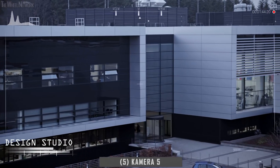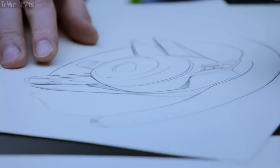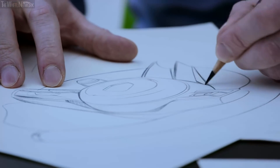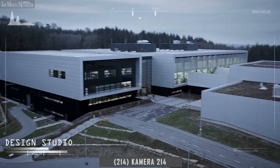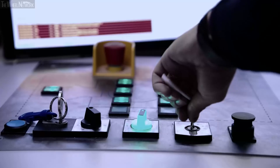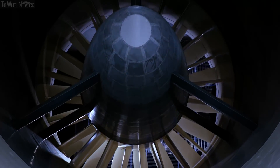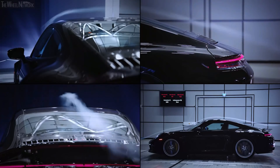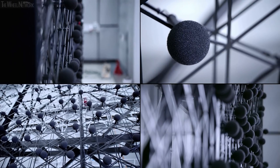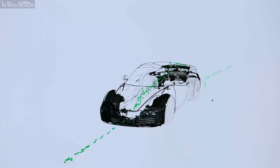New ideas get shaped in the design studio. This is where the typical Porsche DNA is created for every vehicle. All departments are closely connected in Weissach, enabling quick and efficient work with state-of-the-art technology. Measuring 8 meters in diameter, featuring extremely light blades and generating wind speeds of up to 300 kilometers per hour, the aeroacoustic wind tunnel is an essential tool used to develop and test unique sports cars.